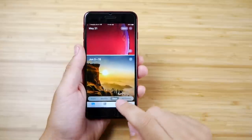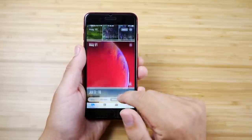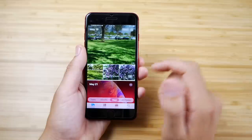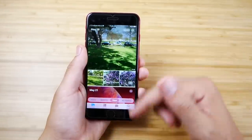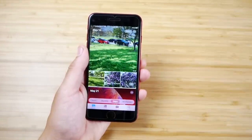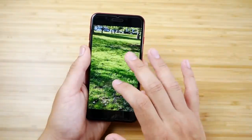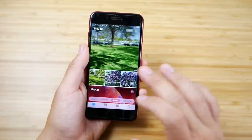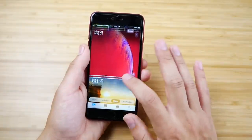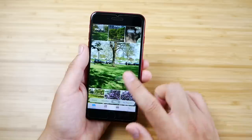The Photos app gets a nice update here — you now have Days, Months, Years, and All Photos views. Looking through it, you can see video previews right when you hover over them — scroll over a video and it'll preview it. It's a really nice experience on the device. For those of you who use Photos a lot, you're going to love the visual updates on the iPhone 8 Plus — pretty stellar on this 16 by 9 1080p panel.